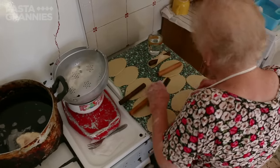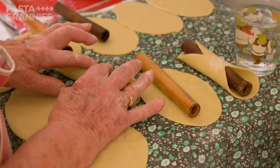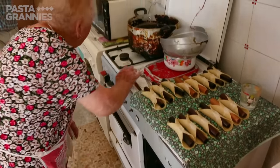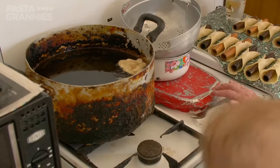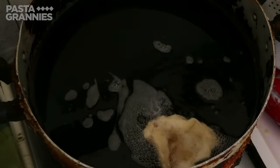She lays the bamboo rods lengthways on the pastries and uses water to stick the pastry edges together over the mould. While she does this, she heats her lard. She checks to see it's hot enough by dropping some dough into the pan — it should bubble and pop to the surface.